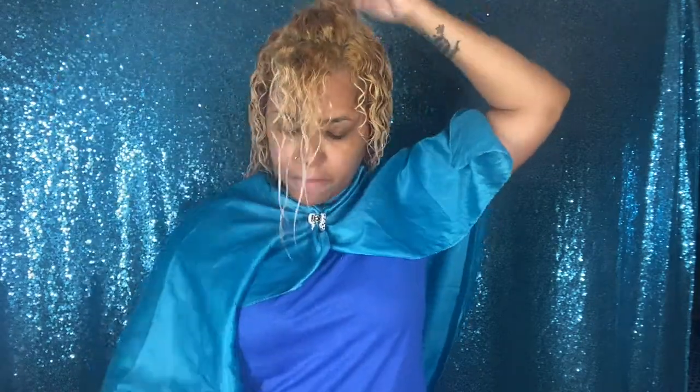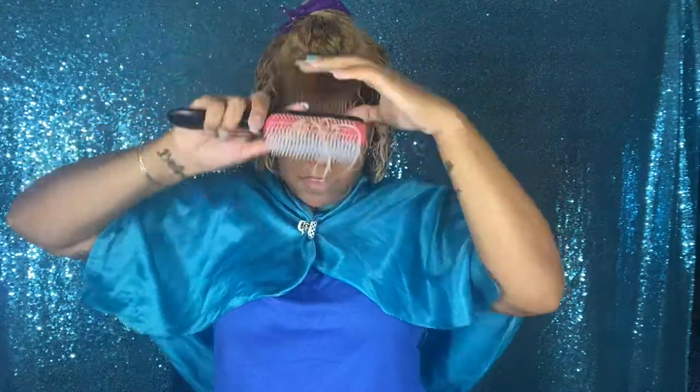Now I'm going to do the front — the front tends to fall towards the front — so all of this area, all the hair, I tilt it towards the front until those curls start to form.